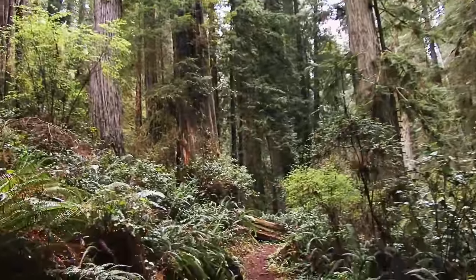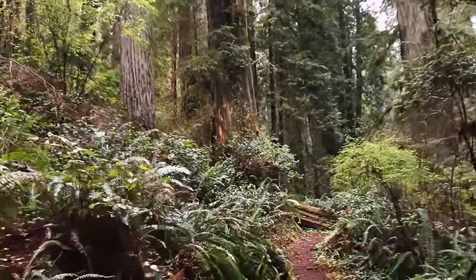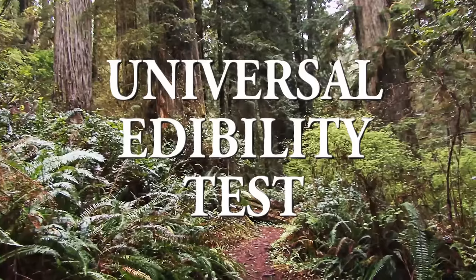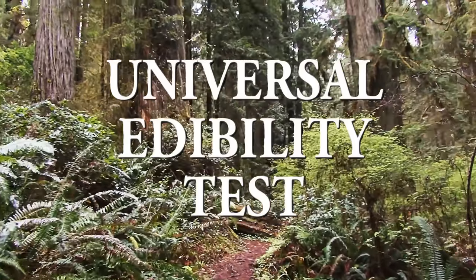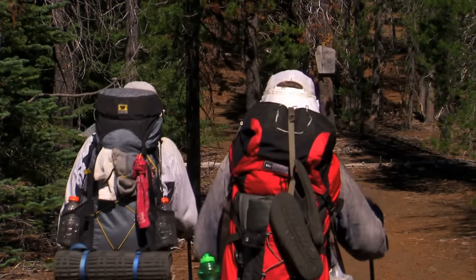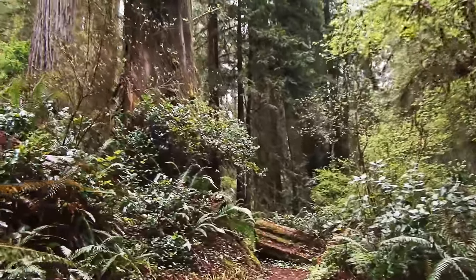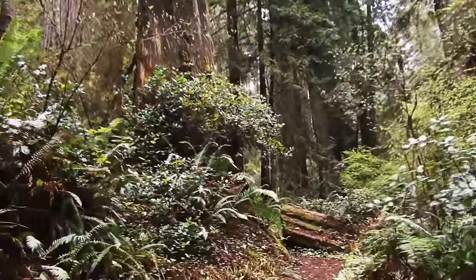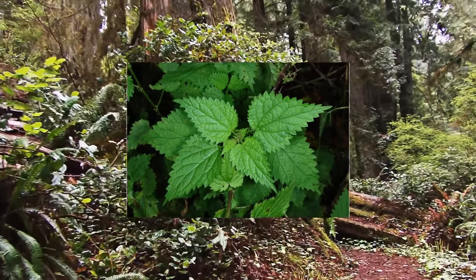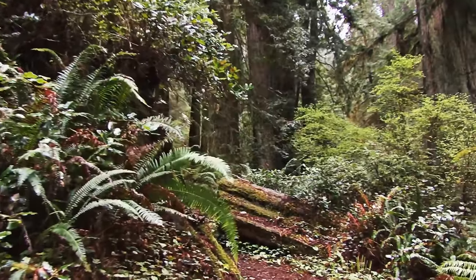If you want to be completely sure that an unknown plant is edible and you have the time, perform what's called the universal edibility test. This test takes several hours, but upon completion you will have positively identified whether you may or may not be able to eat certain plant species, increasing your chances of survival. Note that the universal edibility test isn't foolproof. For example, stinging nettles will cause a reaction when they touch your skin, but they are one of the most well-known wild edible plants and are highly nutritious.